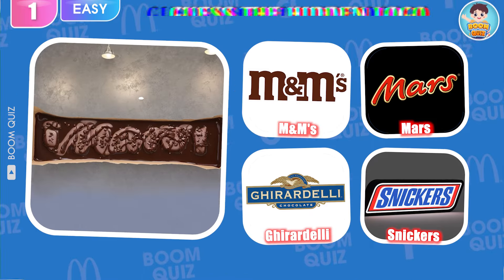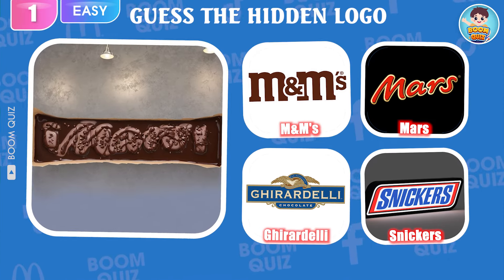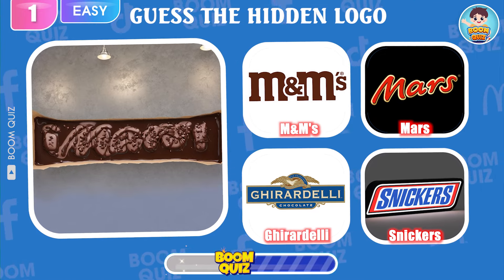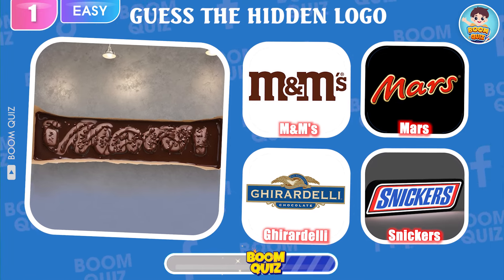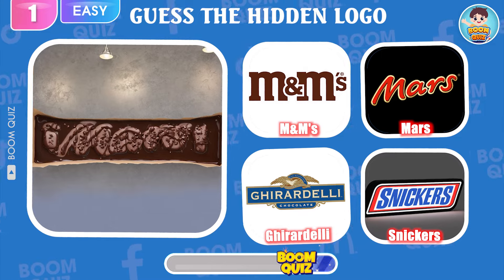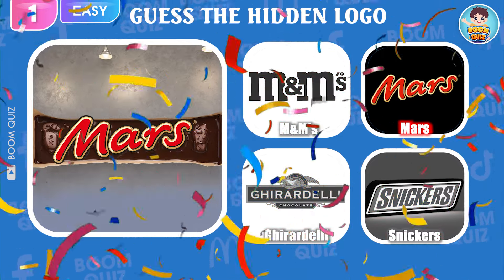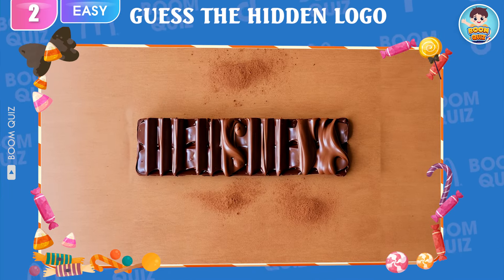Let's start! Level Easy, Round 1 — can you guess which candy logo this is? Wow, it's Mars! Round 2 — look closely and guess which candy logo this is.